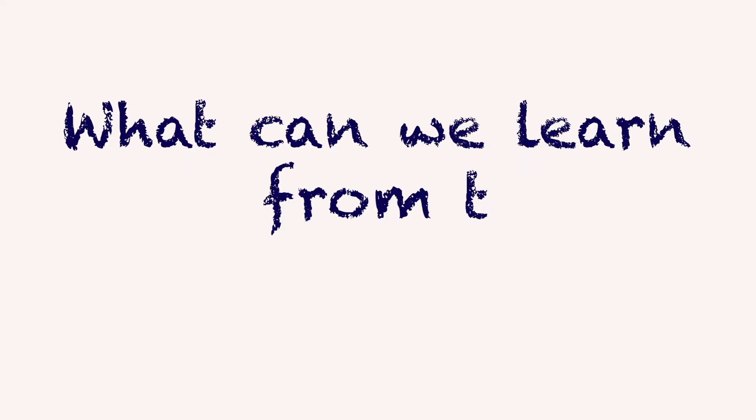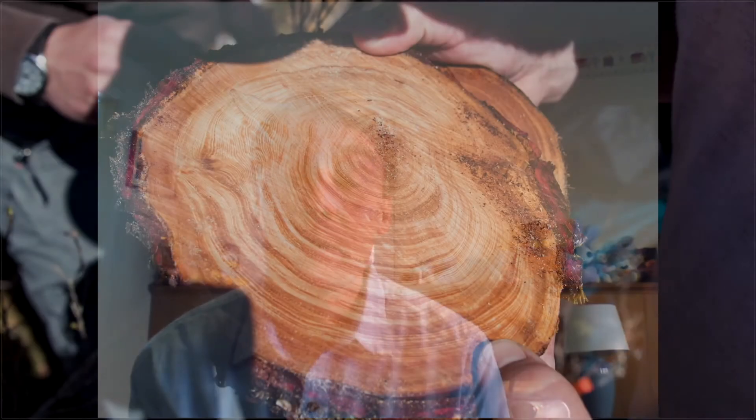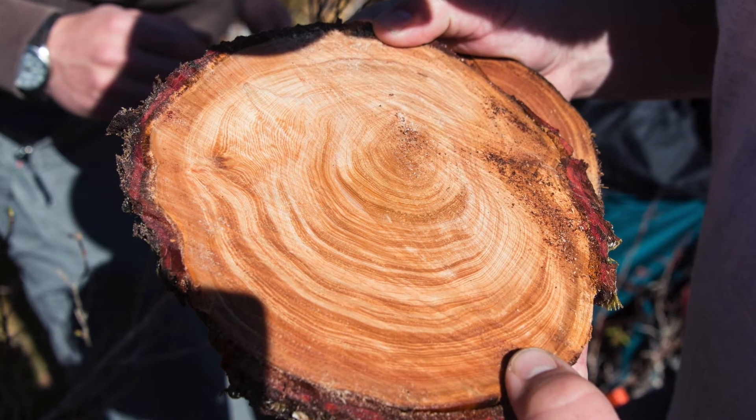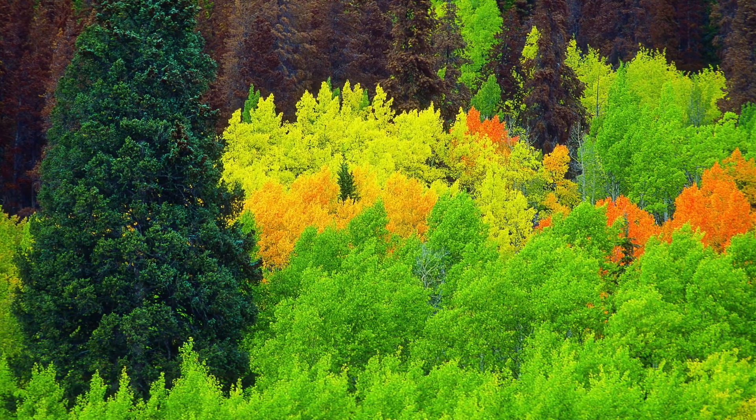What can we learn from tree rings? One of the things that we use to tell us about how climate has changed in the past is tree rings. You probably know that trees can tell you how old they are by how many rings they have. I have a sample here — you might be able to see a little bit of the rings there. Trees in temperate climates do grow one ring per year, so they can tell you how old they are.